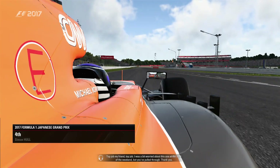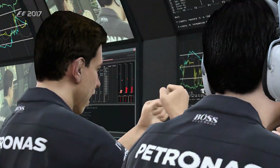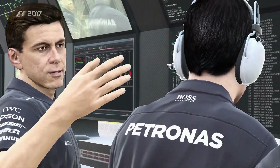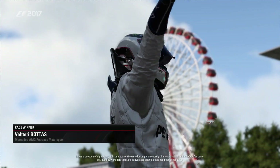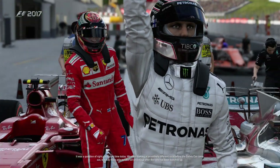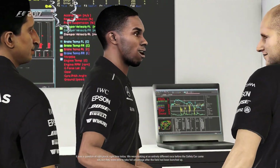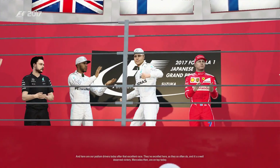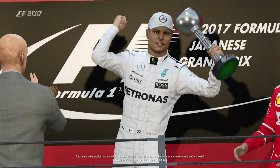In Honda's home Grand Prix, we bring it home — front wing damage and all — after a pretty scrappy race with a lot of wheel banging. It's fourth place though — top job. I was a bit worried about this one at the start of the weekend, but we pulled through. Mercedes have pulled off a great victory here today. What was the key to the success? It was a question of right place, right time — we were looking at an entirely different race before the safety car came out, but they took full advantage after the field was bunched up. And here are our podium drivers after that excellent race.